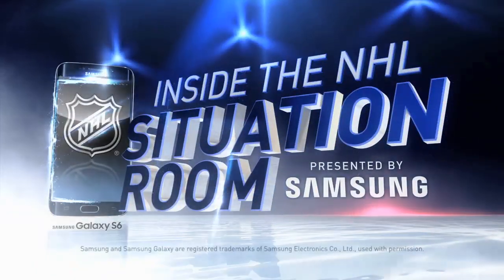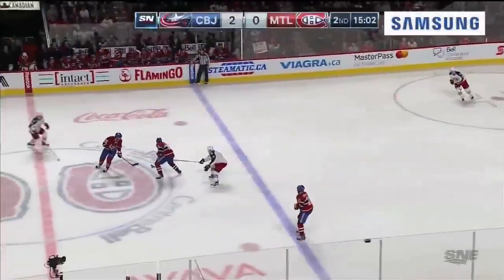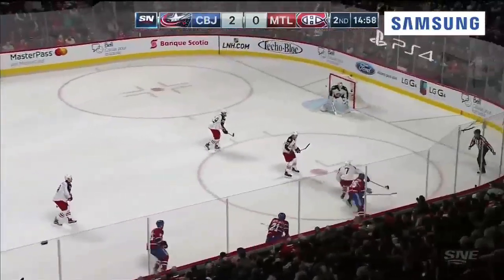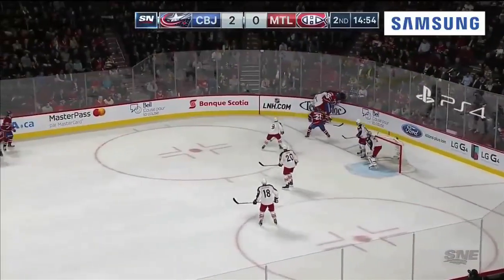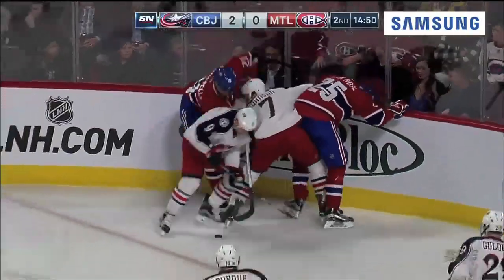Inside the NHL Situation Room, presented by Samsung. Knocks at it, but it comes back out. Subban for Smith-Pellick, tipping it in as Johnson's after. Miller rolls in on the forecheck, trying to get to the puck. Devontae Smith-Pellick comes over to help out.